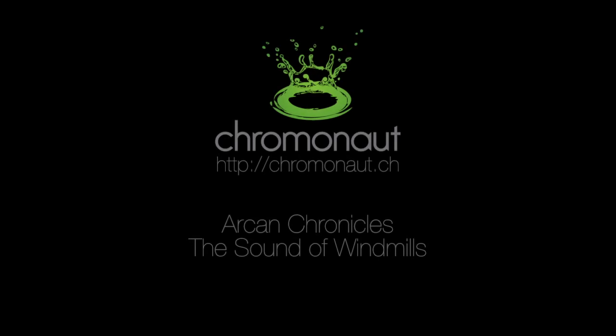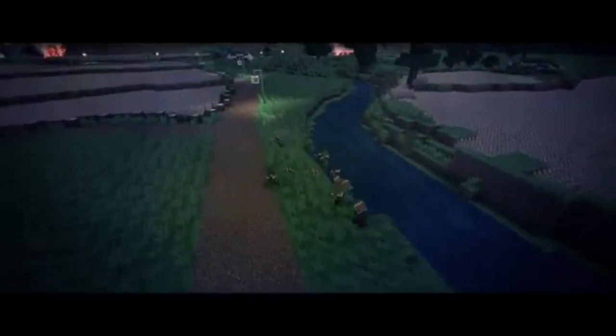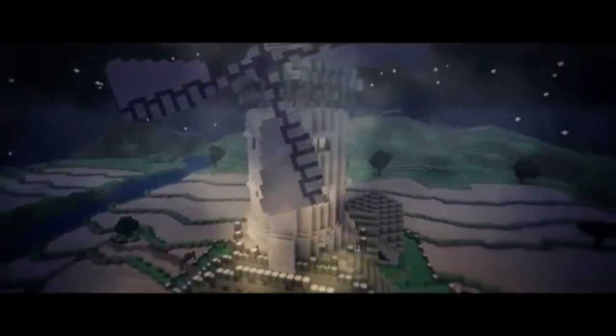Hey and welcome back people, this is Chris from Cromonaut. I am the sound designer of the Arkhan Chronicles and I'd like to take you on a new journey into sound. In this episode: the sound of windmills.